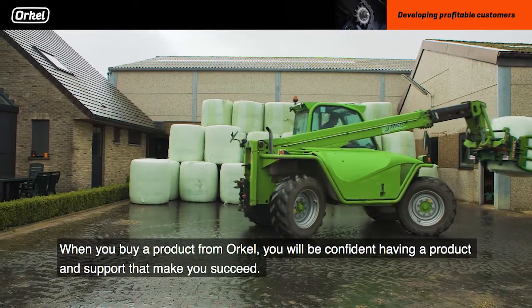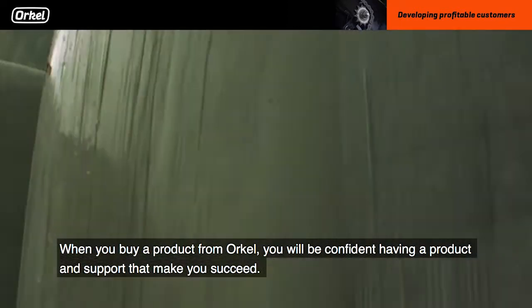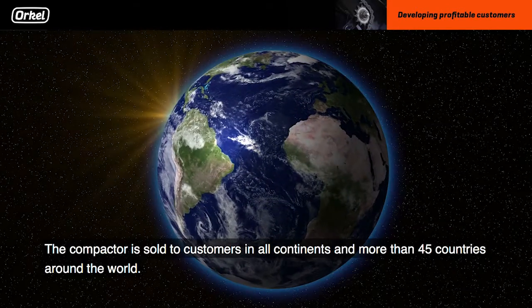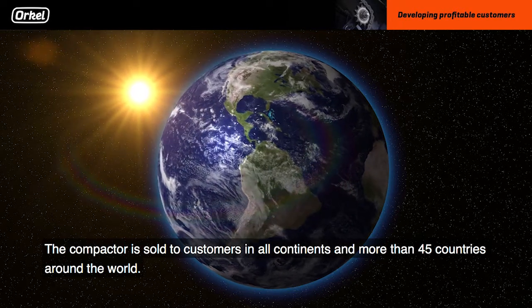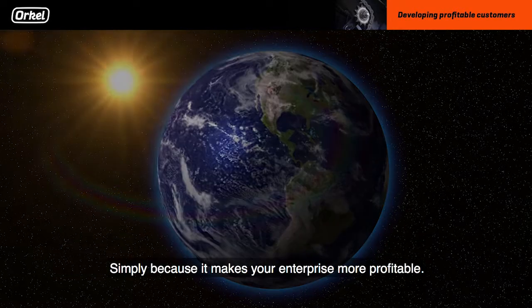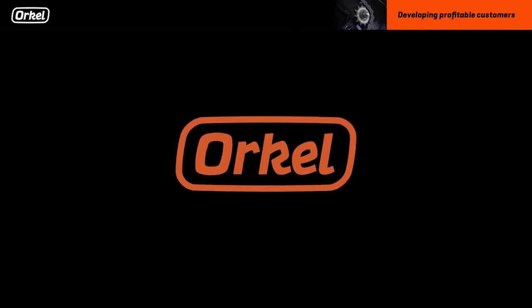When you buy a product from Oracle, you will be confident having a product and support that make you succeed. The compactor is sold to customers in all continents, in more than 45 different countries around the world, simply because it makes your enterprise more profitable.